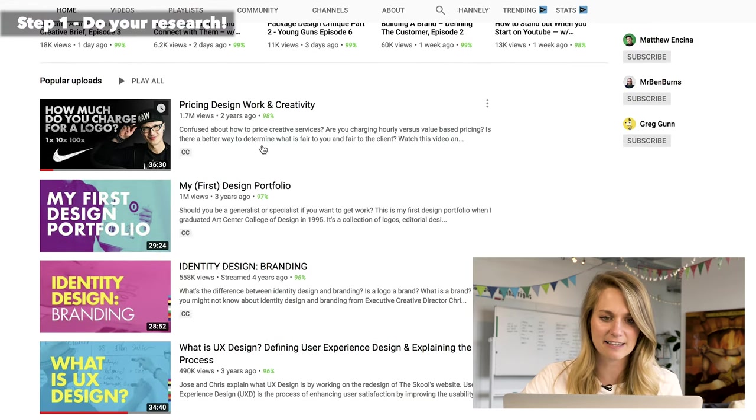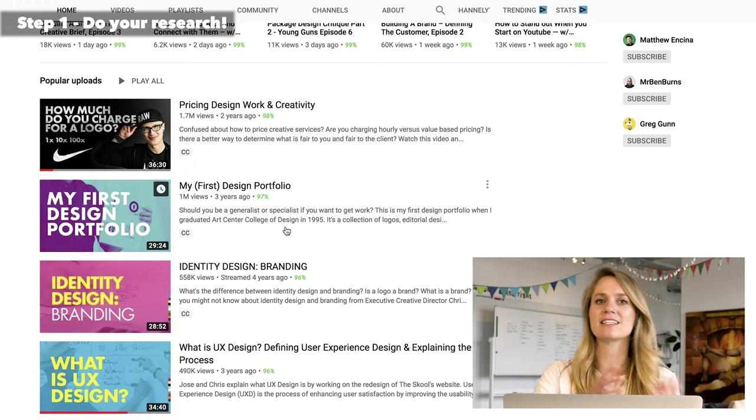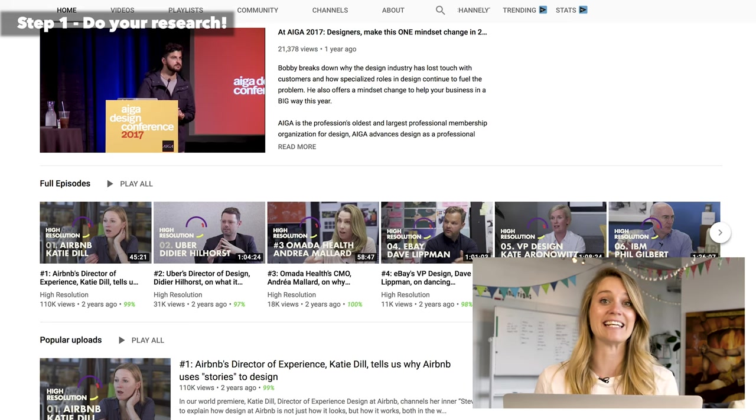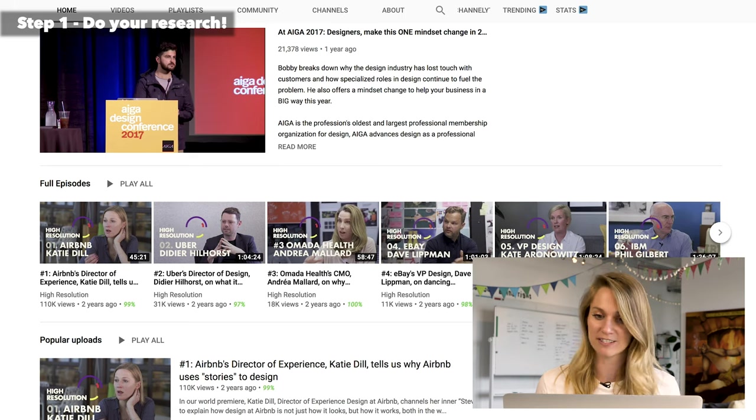Chris Do is fantastic. They talk about pricing, design work, and there are great videos like 'my first design portfolio' — basically everything from beginner level to more advanced. Super great channel to follow. The next one we would recommend is High Resolution. This one is really good, talking mostly to industry experts. All the videos are doing in-depth interviews on more intricate parts of the industry and what's going on in the design world.